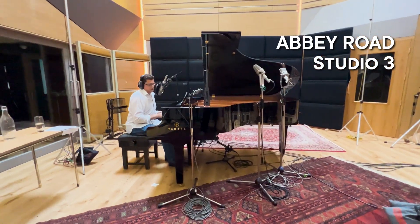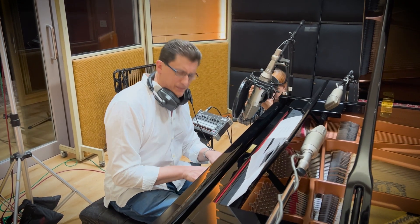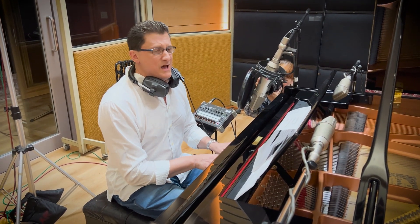We've got these beautiful large diaphragm 87s on the piano and crucially a U67 on the vocal. Greg sounds amazing on that. That's been his go-to vocal mic for all the projects we've done.